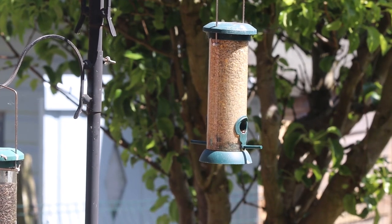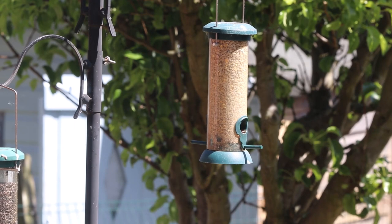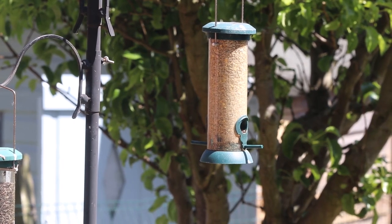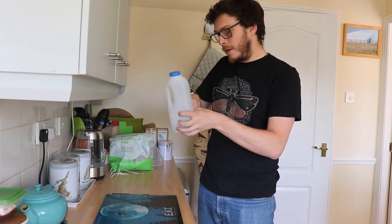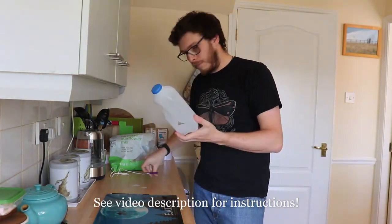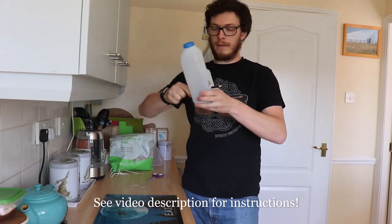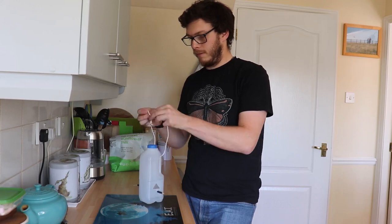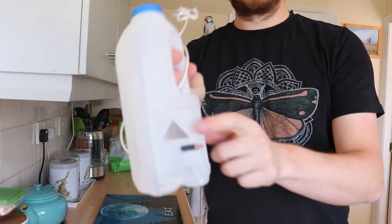If you want to go further, why not provide food as well? Most pet food shops sell a range of bird feeders. Or, for a bit of a project, you could make your own. Here, I followed the RSPB's instructions to make a feeder from an old milk bottle, a pencil and some string. Those instructions are linked in the video description.